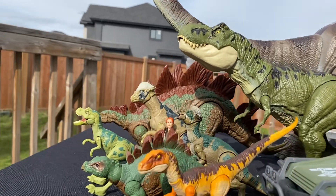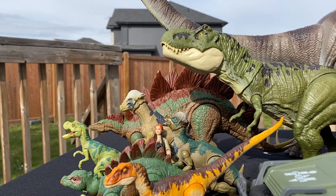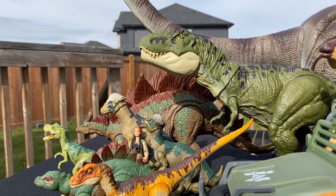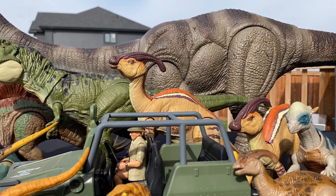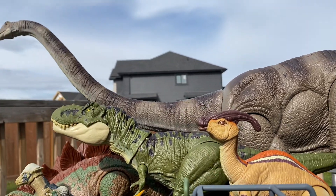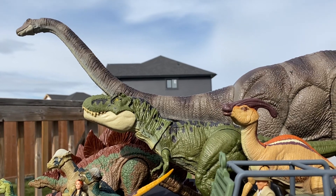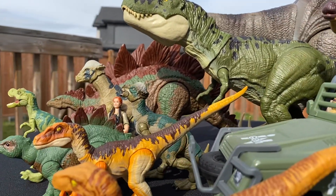Some of the other figures such as the Stegosaurus kind of fall short of being screen accurate, let alone have coloration that matches that of the one in the movie. And some of the sculpts such as the Parasaurolophus have short tails. But they look fantastic next to the Menchie source. They definitely are some of the best figures for photography with each other — the Parasaurolophus and the Pachycephalosaurus from the Hammond Collection.